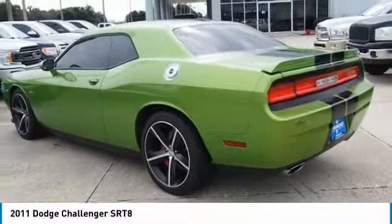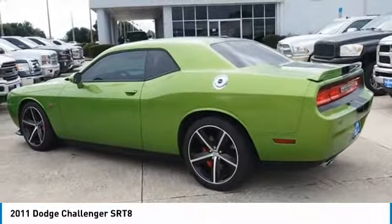Sirius satellite radio, security system. Your new ride is just a phone call away.